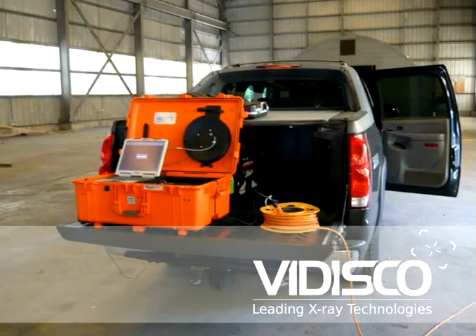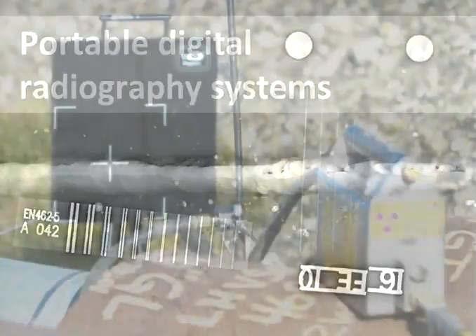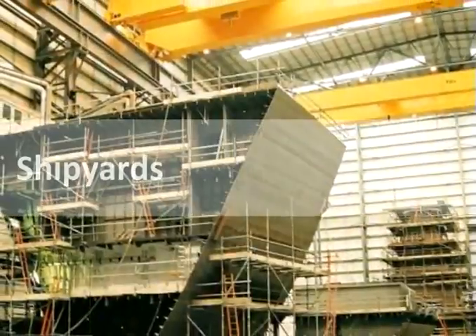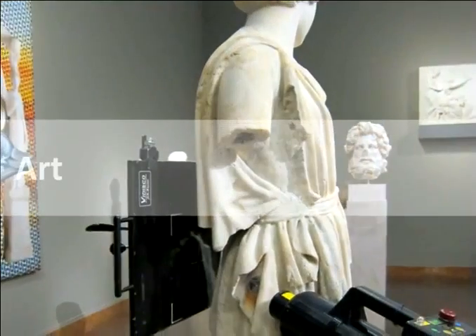VADISCO is a leading designer and manufacturer of portable digital radiography systems. VADISCO's DR systems are used for various NDT applications around the world, including shipyards, oil and gas, aerospace, munitions, construction, and art.